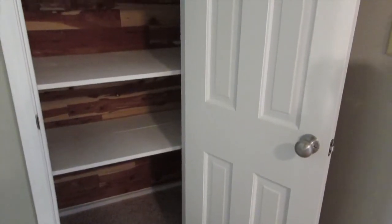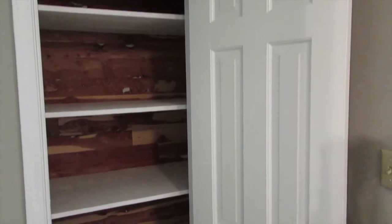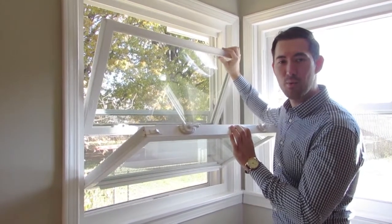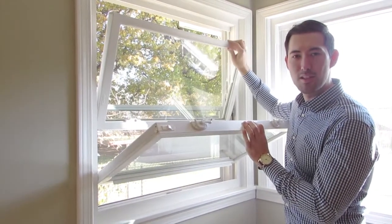Throughout the house, you'll find solid six-panel doors and tons of storage. Check out these windows — throughout the house you're going to find these tilt-out windows. They're double-pane, so they'll definitely save you some money on energy costs.